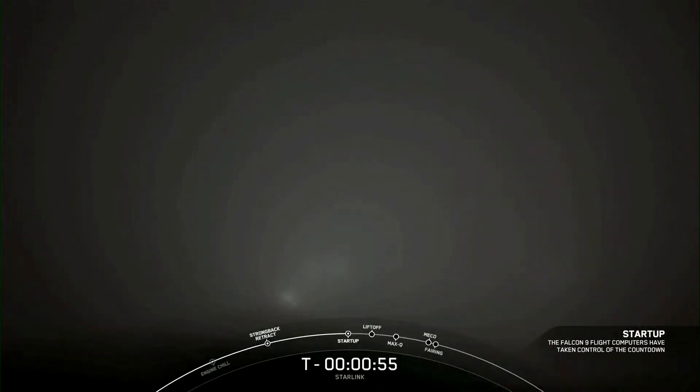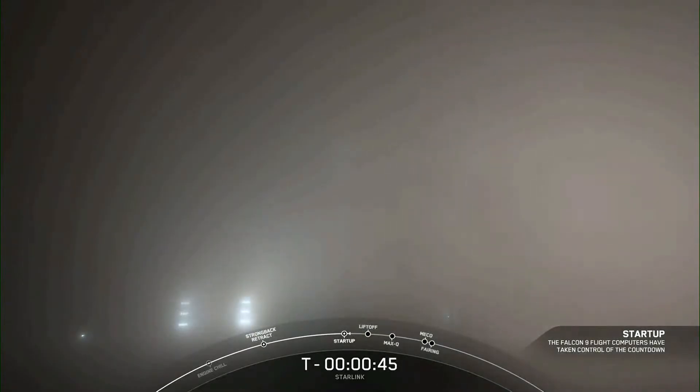We just heard the call-out that Falcon 9 is now in start-up. In a few seconds, we should hear our launch director, or LD, give us the final go for launch. LD is go for launch. The launch director has given the final go to proceed for take-off. Let's sit back and watch as Falcon 9 takes our 15 Starlink satellites into space.